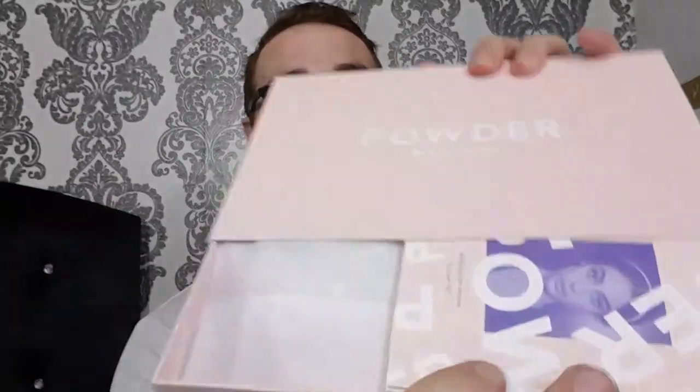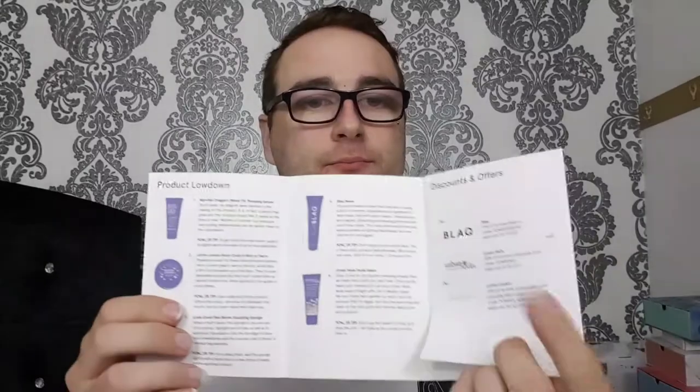The beauty box — the Powder Beauty Drawer — is baby pink with white embossed writing. It's a bit like Birchbox with their drawers, but it's a bigger box. This is a new one so it'll be good to see what they have compared to other competition boxes. On the inside, there's a little booklet which explains what's in there, and you get money-off vouchers.